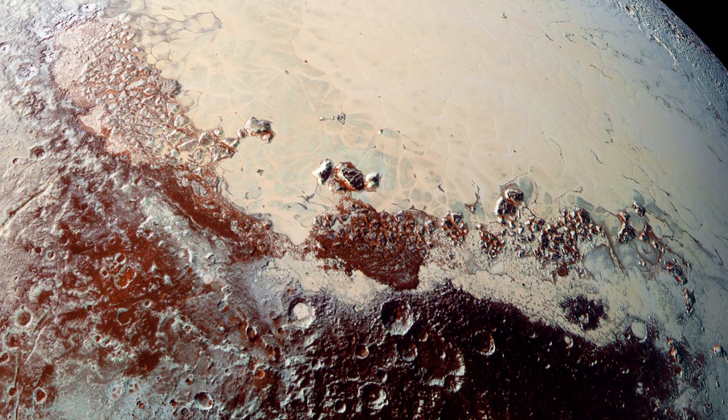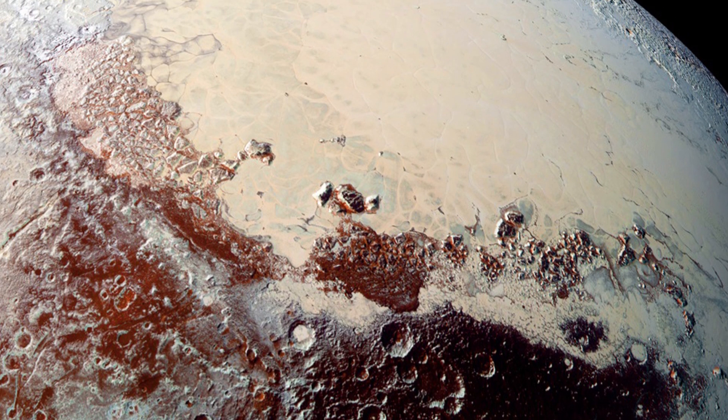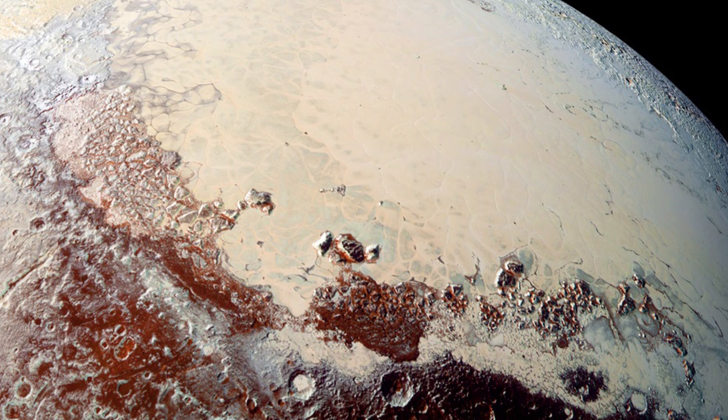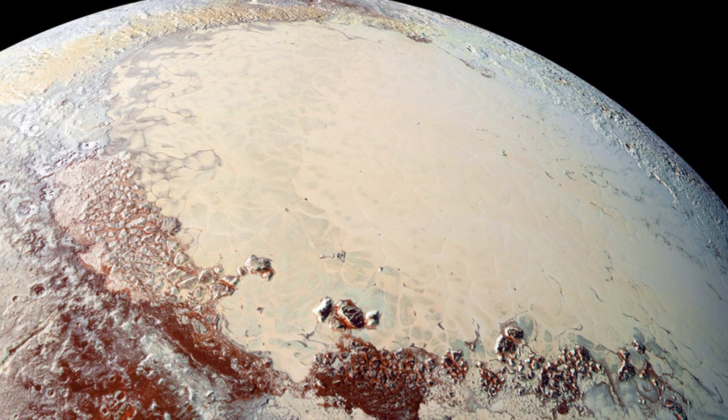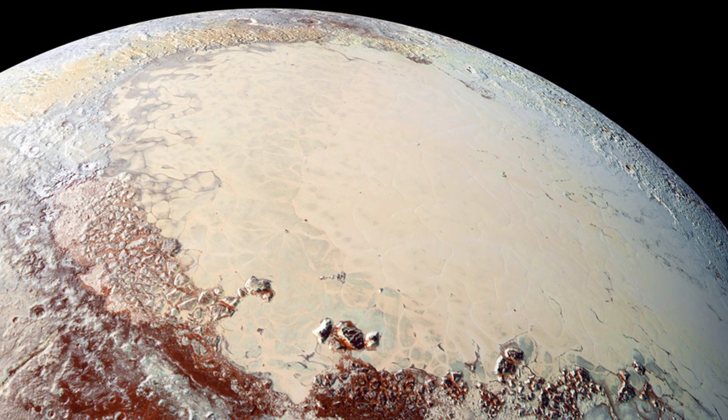Sputnik Planitia, the western lobe of Pluto's heart, might hold a giant frozen ocean of nitrogen. This type of structure doesn't exist anywhere else in the solar system.